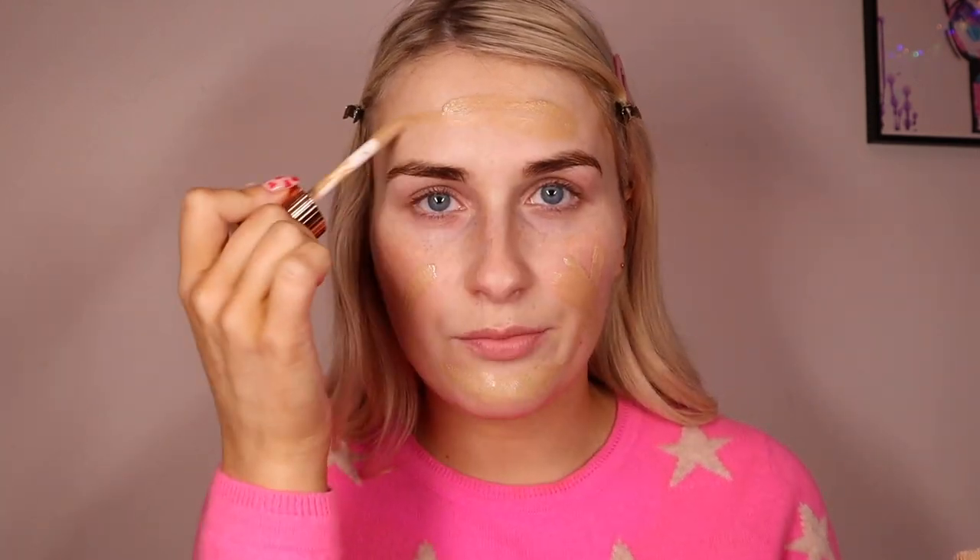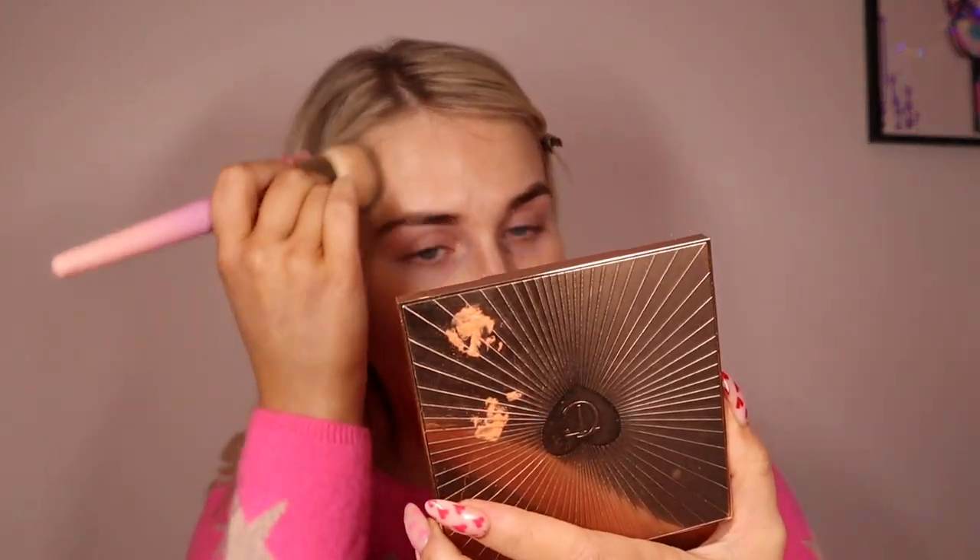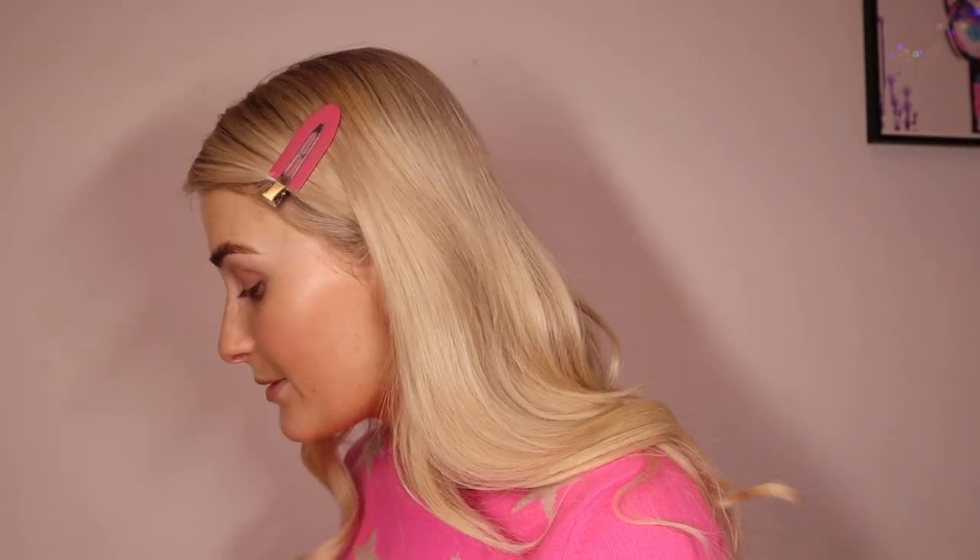So next I'm going in with Charlotte Tilbury Flawless Filter in shade four. I'm using the Flawless Filter as kind of like a primer rather than to add dewiness, because if you put a glowy product under a full coverage foundation, it's literally a waste of time and product — especially an expensive product like the 40 euro Charlotte Tilbury Flawless Filter. If you want it to make your skin look dewy and add color or texture, you want to put it on top of your foundation, not under, or else mix it in with it. I'm just going to use it today as a priming base.